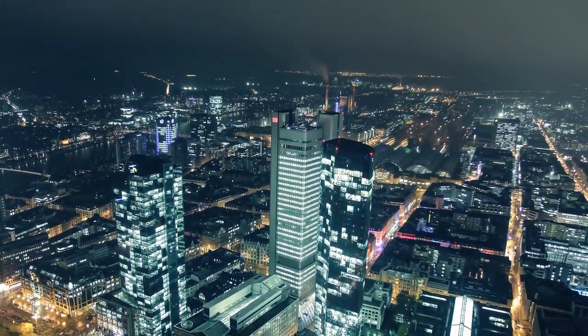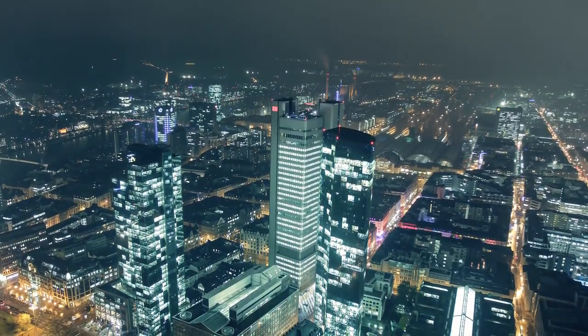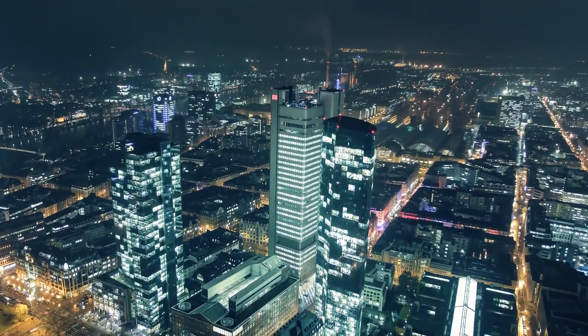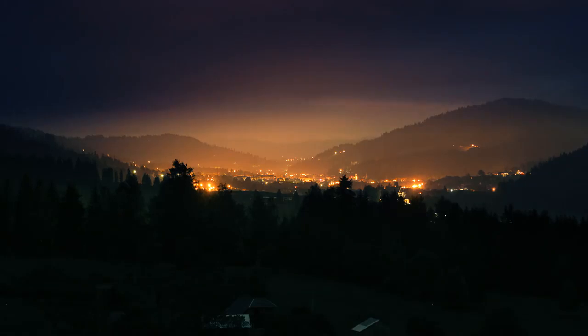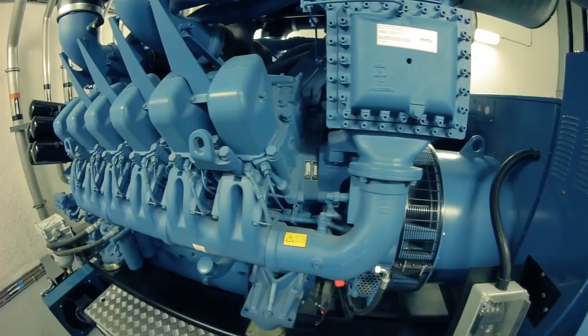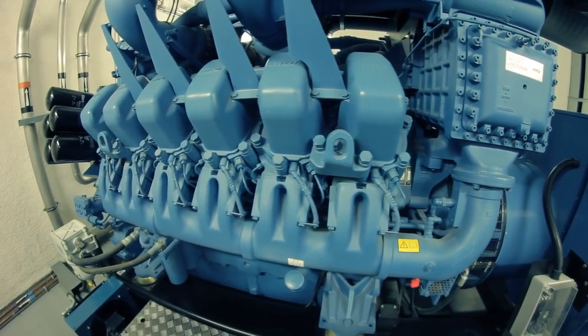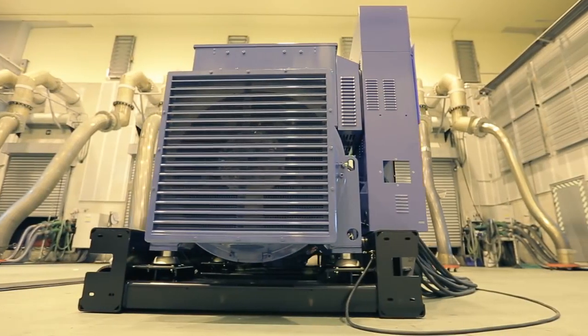We live in a world full of electricity. As cities grow and production grows even higher, the demand for continuous reliable energy reaches high peaks. Homes are becoming more and more dependent on electricity. Today's smart systems allow power generators to automatically turn on the power supply when electricity on the grid is turned off. But how do they make one?